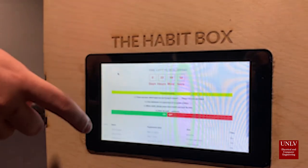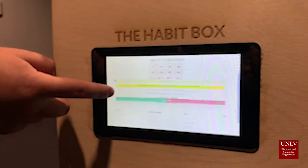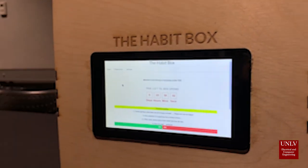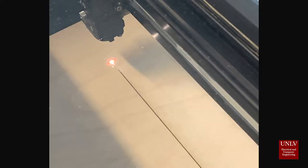For example, a user might be addicted to prescription medications. Typically, prescription medications are dispensed in specified amounts in hopes of preventing users from taking too many when they are not due for a refill. In the case of the Habit Box, a user can place their addictive medications in the box and set the timer to release the lock and allow access to the medications only at the specified times.